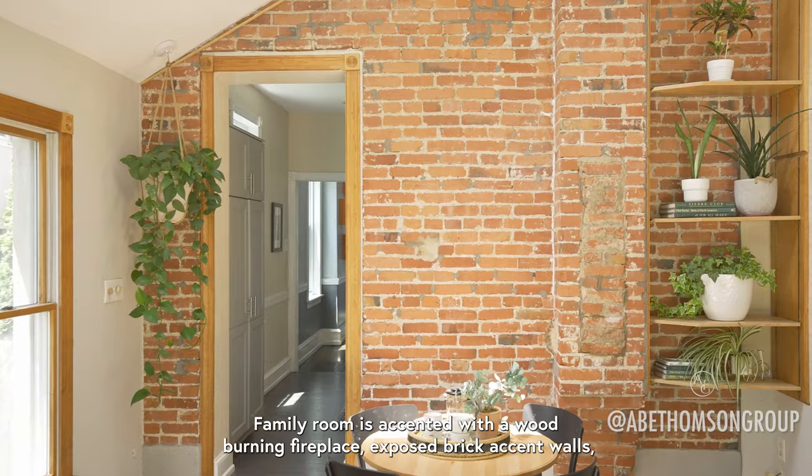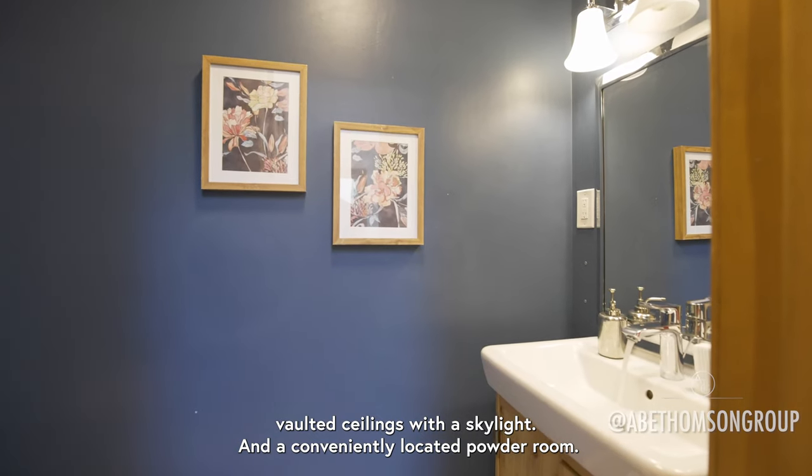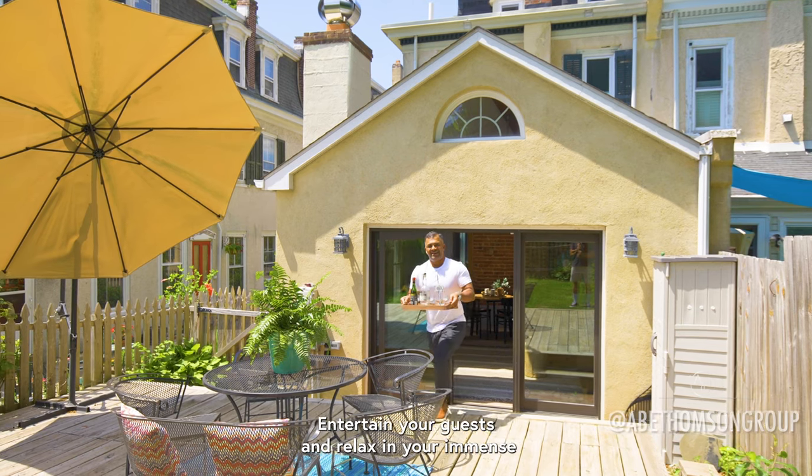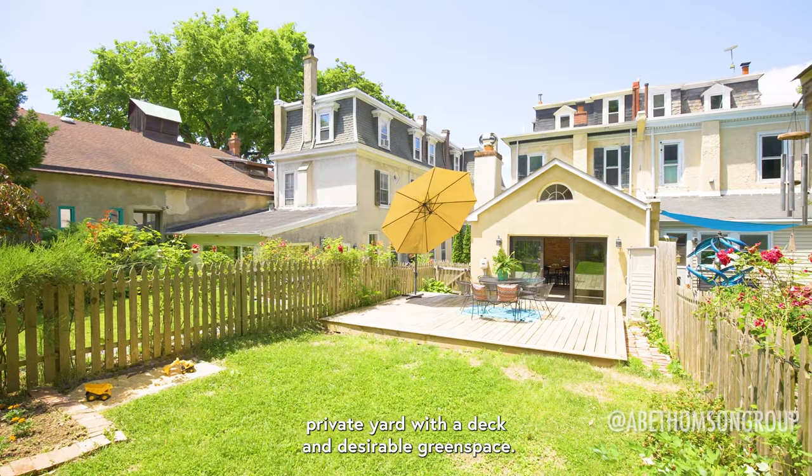The family room is accented with a wood-burning fireplace, exposed brick accent walls, vaulted ceilings with a skylight, and a conveniently located powder room. Entertain your guests and relax in your immense private yard with a deck and desirable green space.